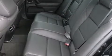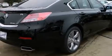Acura prioritized fit and finish, as evidenced by heated seats, power windows, and a power moonroof that opens up the cabin to the natural environment. Brake Assist technology provides extra pressure when applying the brakes.